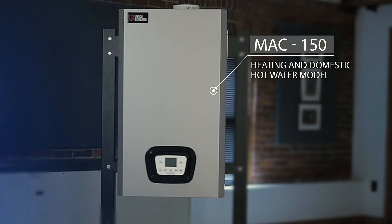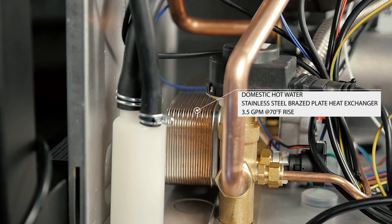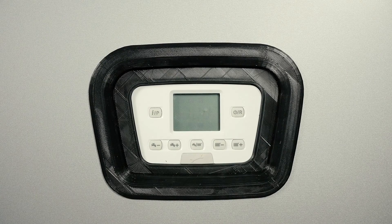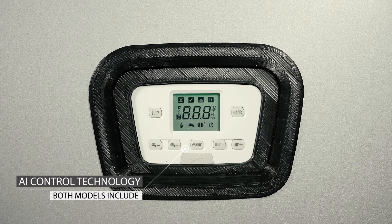The MAC stands for Modulating Artificial Intelligence Condensing Boiler and comes equipped with our AI control technology. Unlike other so-called smart controls, our AI control can do so much more.